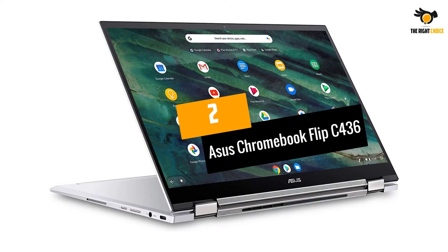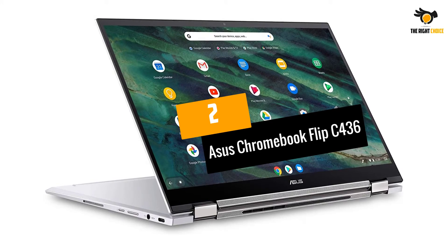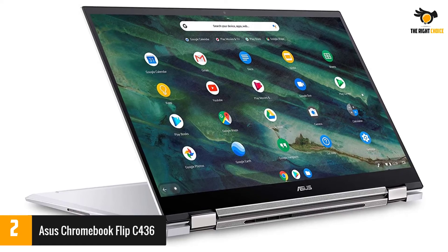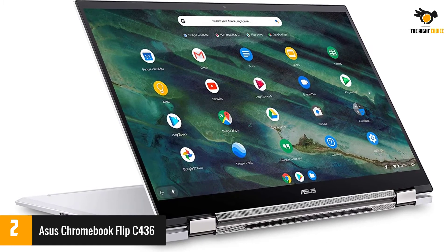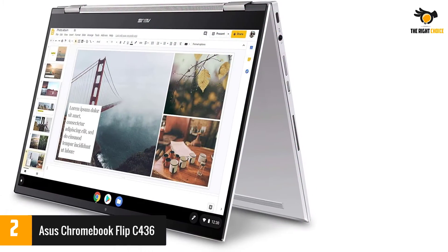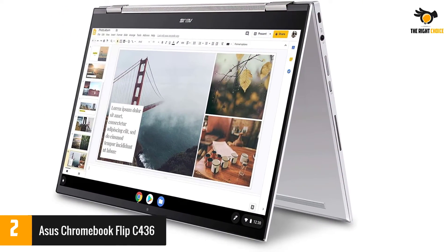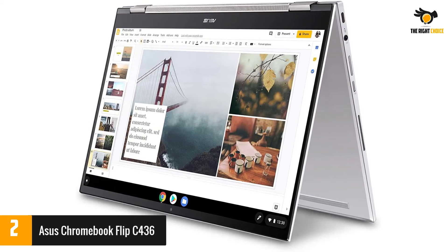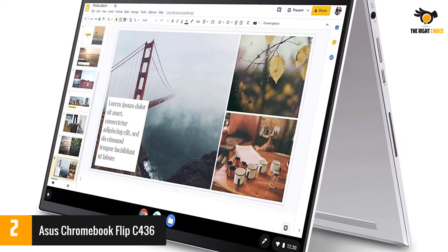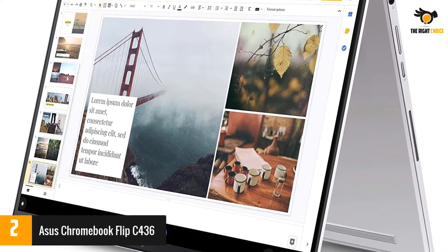At number 2: the Asus Chromebook Flip C436. A worthy investment, the Asus Chromebook Flip C436 is run by an Intel Core i5-10210U processor, giving you tons of power for multitasking at work. It also has 16GB of RAM and a 512GB SSD for fast boot times and reliable access to your most used files.